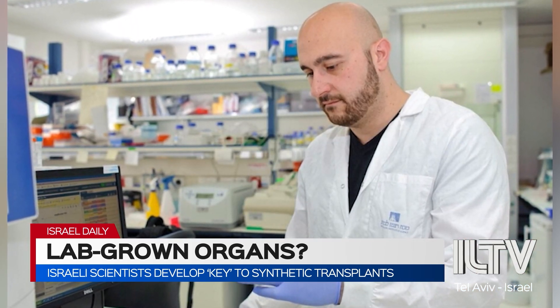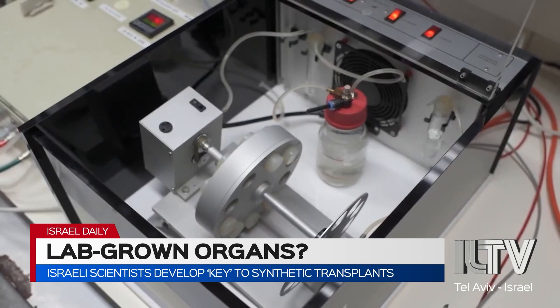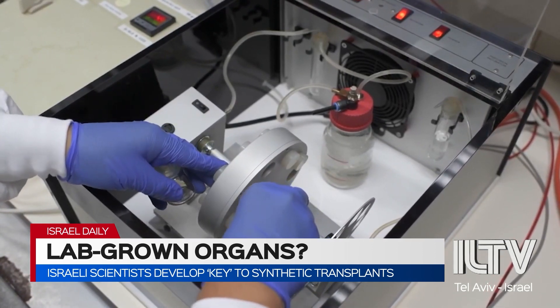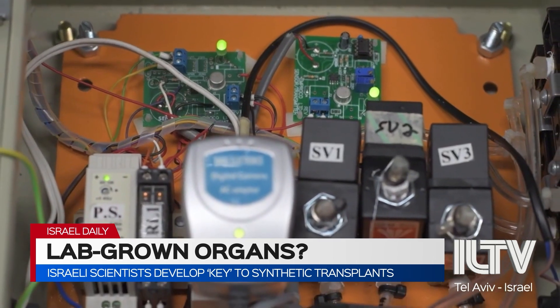Professor Jacob Hanna, who with this knowledge co-founded the biotech startup Renewal Bio, is projecting that within five years we'll be able to take a patient's skin cells, revert them to stem cells in an already developed device, and then within a few weeks produce any needed transplant material that is genetically identical to the original patient. This means no need to search for donors and no risk of rejection.